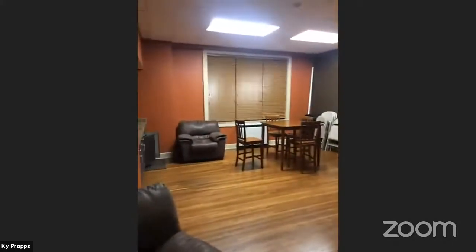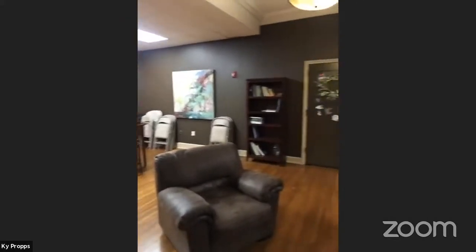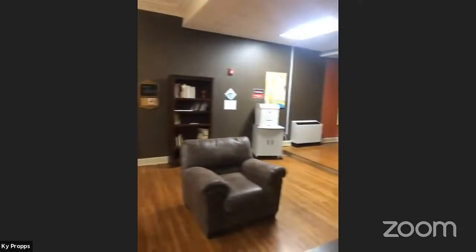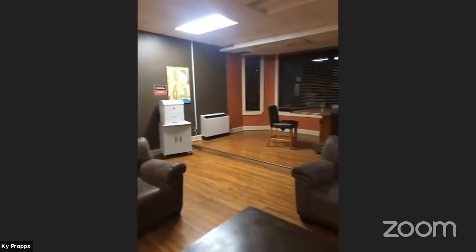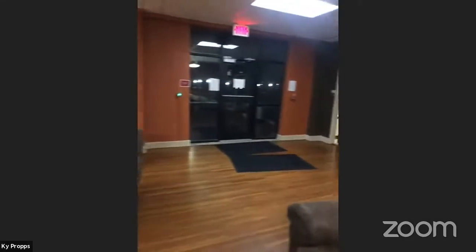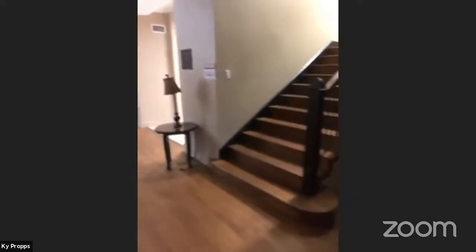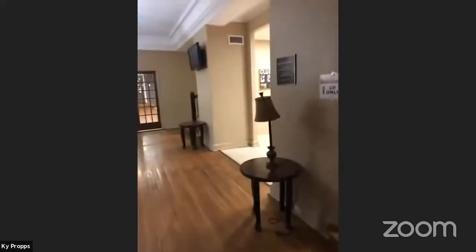We've got a motion-activated light, so I'll get on here. We call this our study lounge. We've got a couple of high-top tables in here, some seating tables. A lot of people love to come down here and do homework, make sure they keep caught up on their studies. If they have group projects with other classmates, they like to come down here and use that. We also have a printer — you just email whatever document you need and you're able to get it sent right to you.